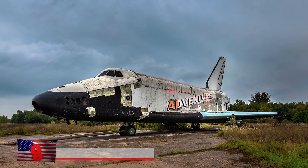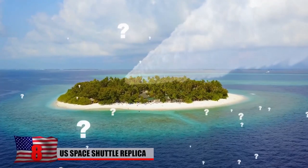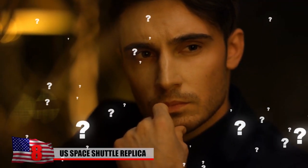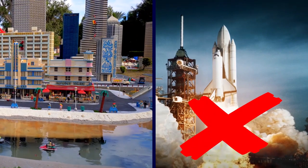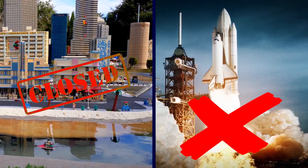This abandoned vehicle looks super out of context. Did a space shuttle crash land on an island in Canada? You'd be right to think that sounds far-fetched. This isn't a real shuttle at all, but a replica designed for a theme park. The park closed its doors, but the shuttle stayed.